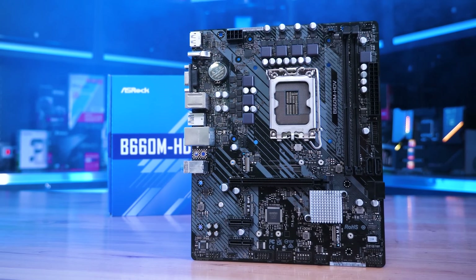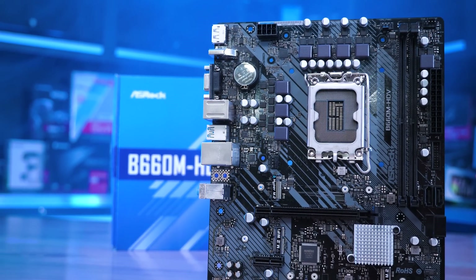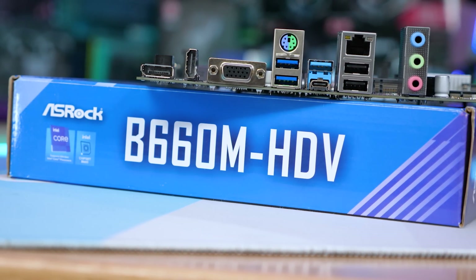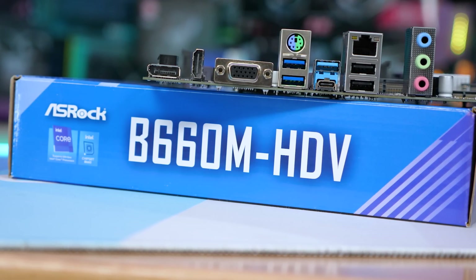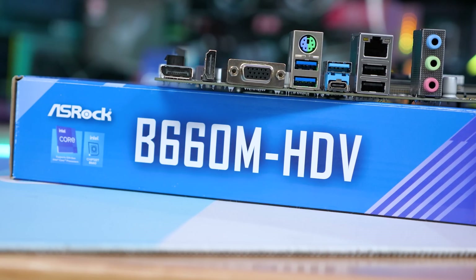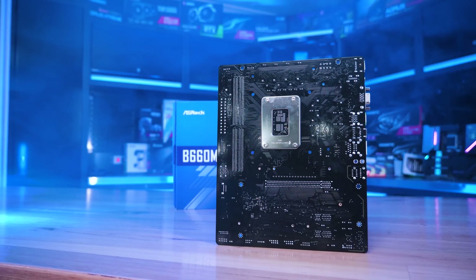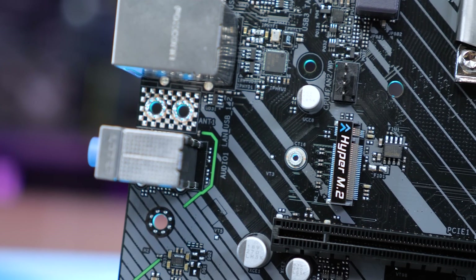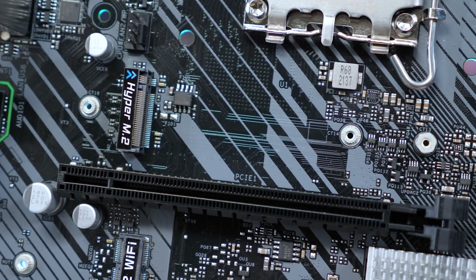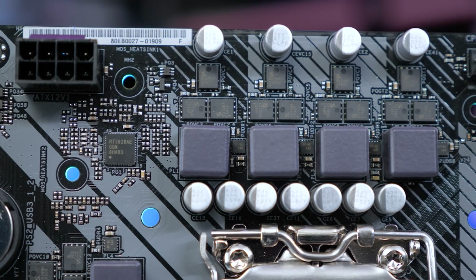The B660M HDV is — there's really no other way to put it — atrocious, even worse than the B560 model. To my complete amazement, rather than improve, ASRock has decided to go the other way, limiting the B660M HDV to a PL1 of just 95 watts, while still advertising support for 125-watt parts. By default, the board has a PL1 limit of 65 watts and a PL2 of 126 watts, but the PL2 is a temporary boost state, and in this case, after just 28 seconds, the board reverts to PL1, even when using 125-watt K-SKU parts.